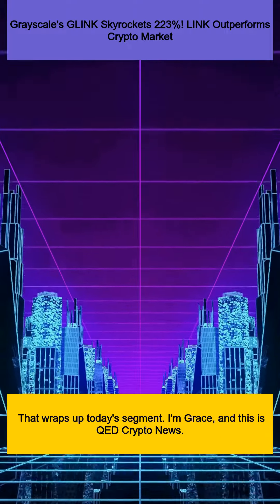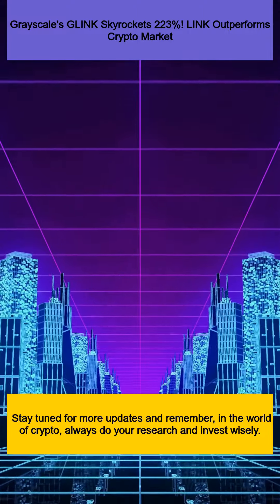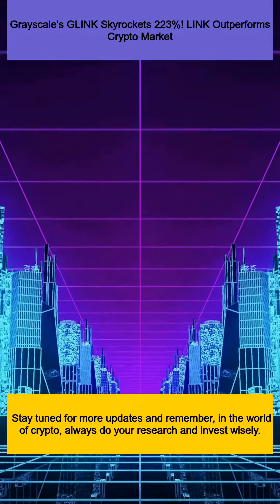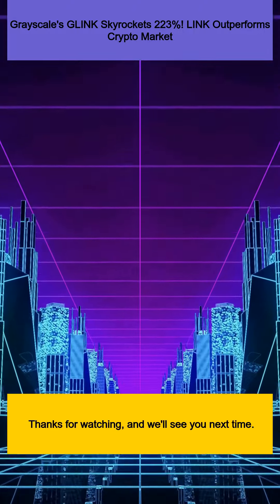That wraps up today's segment. I'm Grace, and this is QED Crypto News. Stay tuned for more updates, and remember, in the world of crypto, always do your research and invest wisely. Thanks for watching, and we'll see you next time.